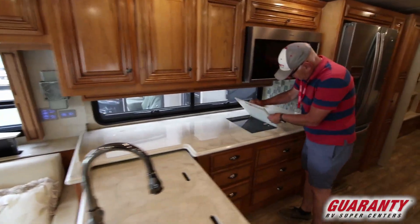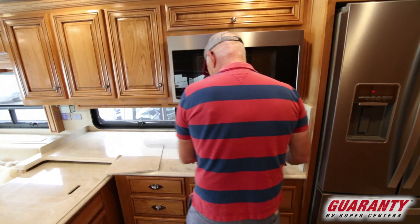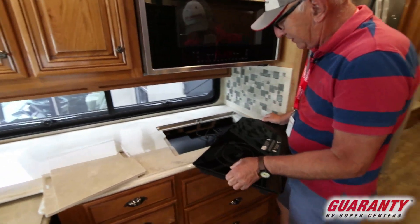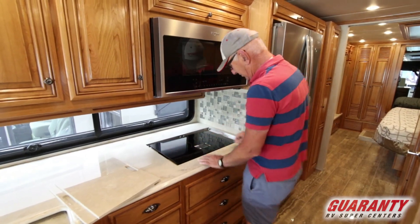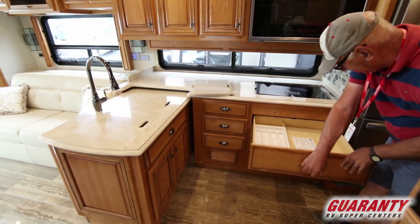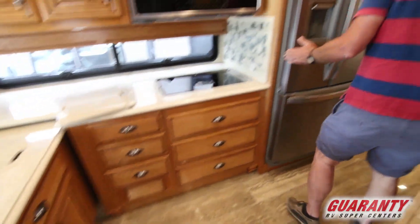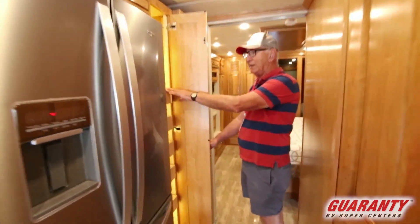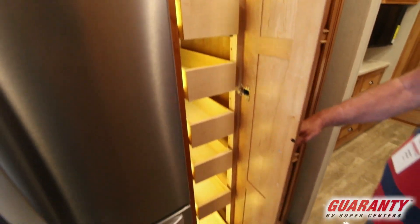Convection microwave, induction cooktop. One of the things that Newmar touts — and a customer confirmed she absolutely does this — is she takes the induction cooktop outside and grills outside on it. It's a different way of using the same top. Newmar works very hard to give us full-depth drawers with good locks, done in light colors so it's easy to see inside storage areas. Triple-door refrigerator with ice maker. Our pantry — a lit pantry right beside it. You can take these shelves out and reset them to any height you want with those pegs.